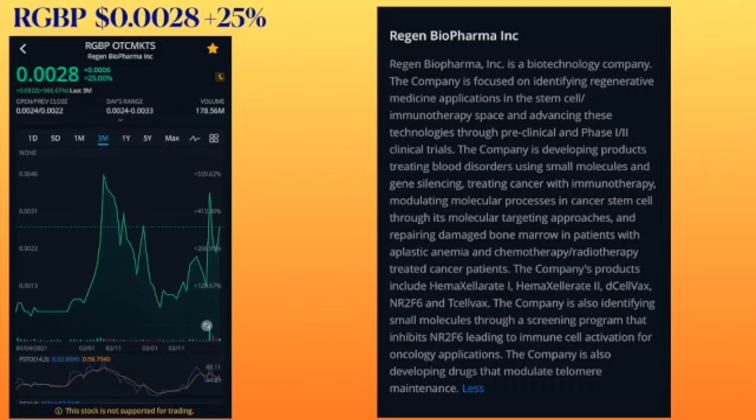RGVP is trading at 0.0028, had an increase of 25%. It's called Region Biopharma. And as you can see on the left-hand side on the chart, especially the last month has been trending upward heavily. And Region Biopharma is a biotechnology company.